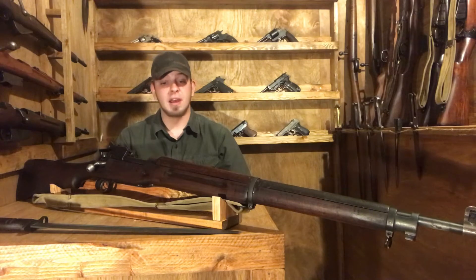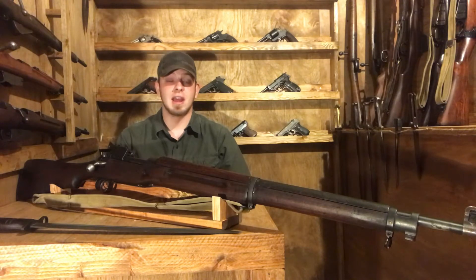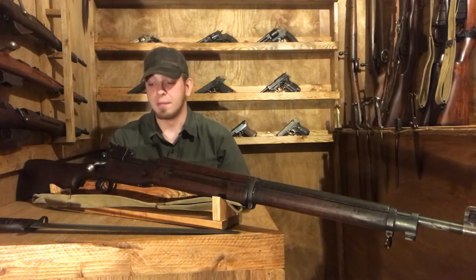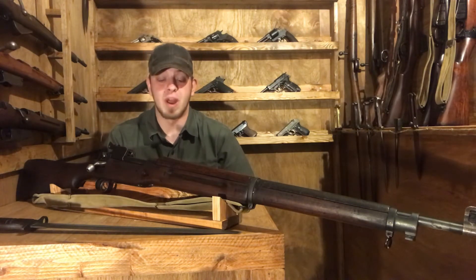The 1913 rifle design would be used, only rechambered for .303, and produced by Remington, Eddystone, and Winchester. Eddystone was a subsidiary of Remington specifically established to make and produce Pattern 1914 rifles.